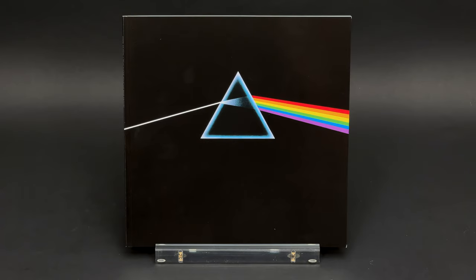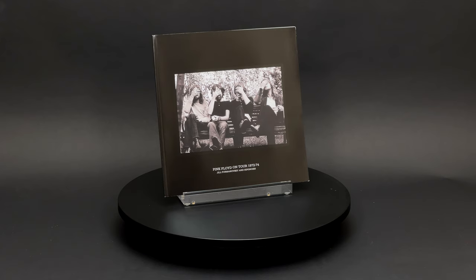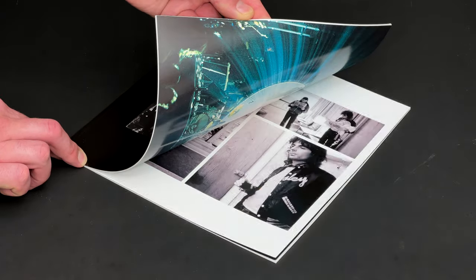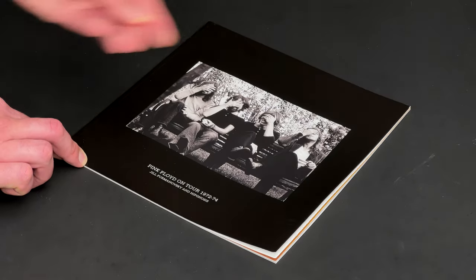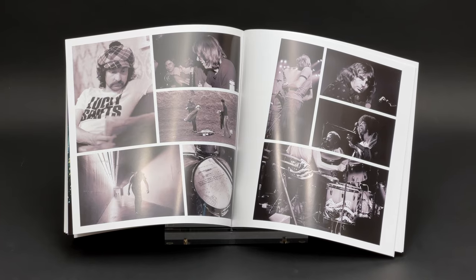The Immersion box set also had a few books in it. One of them was a 20-page paperback Pink Floyd on tour 1972–74 photobook containing pictures by Jill Furmanovsky and Hypnosis.